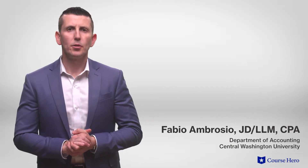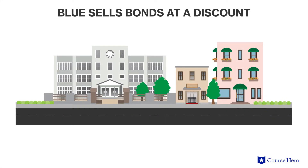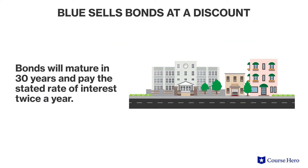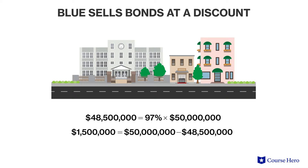Suppose that the Town of Blue sold Series A bonds with a face amount of $50 million and a stated rate of interest at 10%, at 97. The bonds will mature in 30 years and pay the stated rate of interest twice a year. These bonds sold at 97% of face value, or $48,500,000. The difference of $1,500,000 is the discount on bonds payable. The reason the bonds sold at a discount is because the market rate of interest is greater than the stated rate of 10%, and therefore investors are only willing to buy the bond at less than full price.